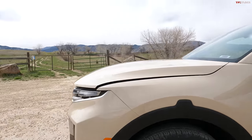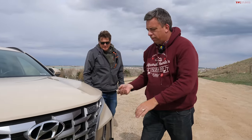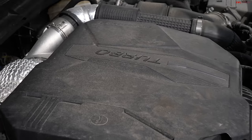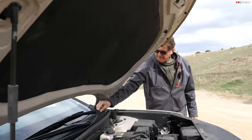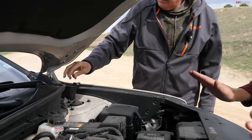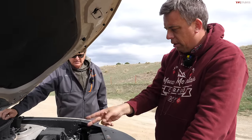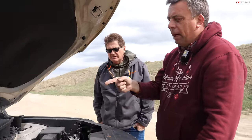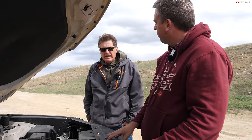This is full-time all-wheel drive — you could also get a front-wheel-drive version, but here in Colorado that wouldn't work. Under the hood, the engine requires a prop stick since there's no strut. This turbocharged engine makes 281 horsepower and 311 pound-feet of torque. The dual-clutch transmission actually gave us an issue over the course of the year.